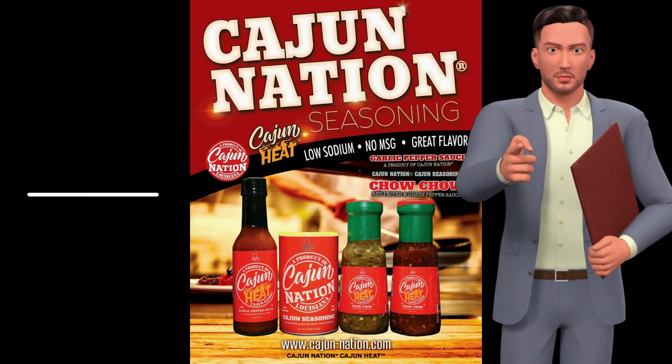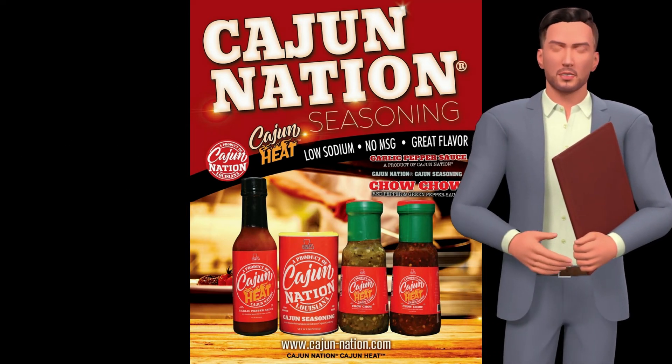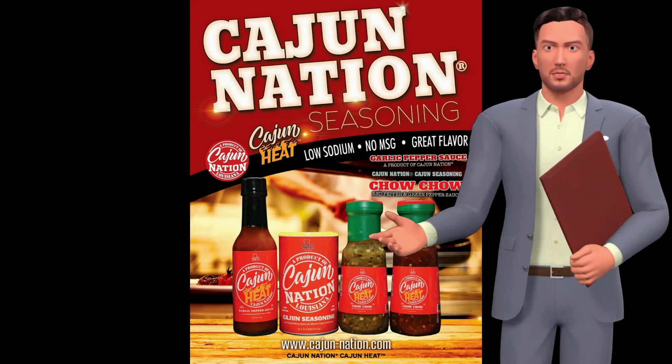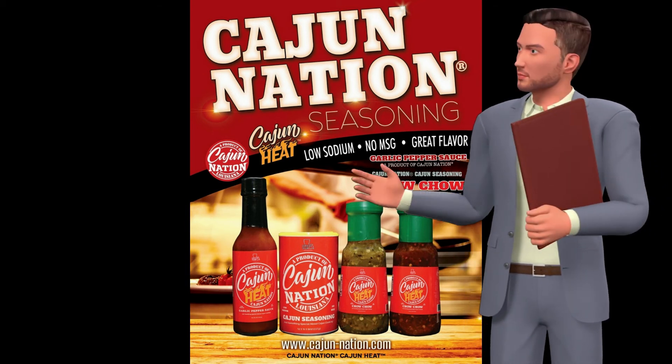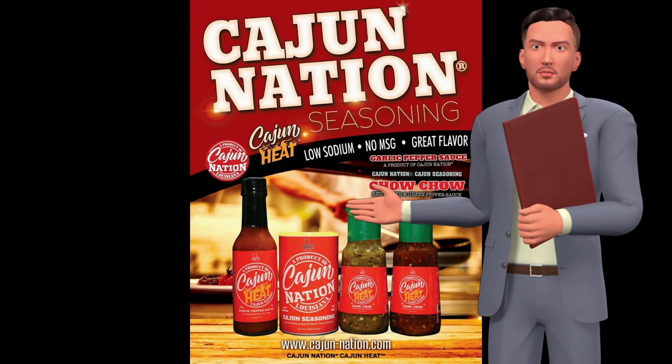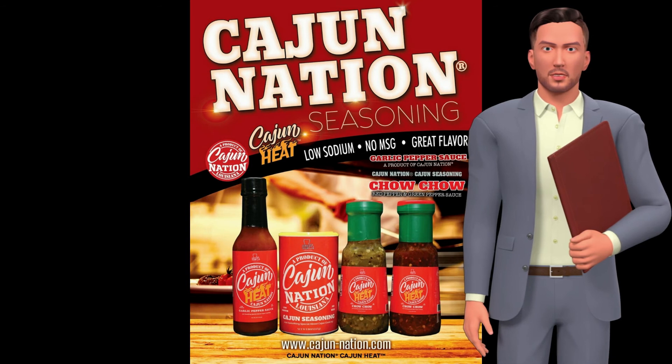Cajun Nation is very proud of its products, and their ability to offer you such great flavor to your food for cooking, barbecuing, marinating, frying, or just adding incredible Louisiana flavor to your beef, pork, fish, poultry, chicken, shrimp, watermelon, salad, chips, popcorn, burgers, french fries, etc.